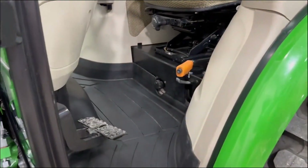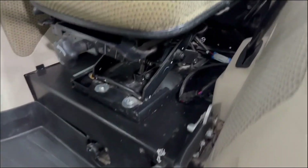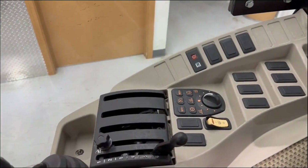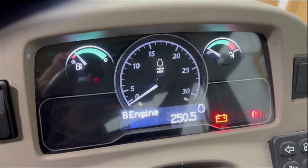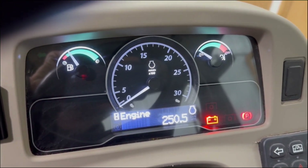Cab is nice and clean, smells good. Standard suspension seat. Rear 540 PTO. Air conditioning and heat of course. 250 engine hours.